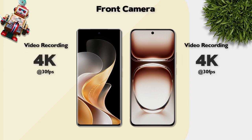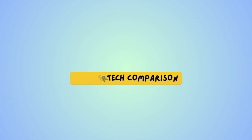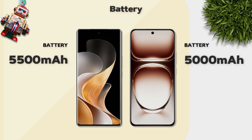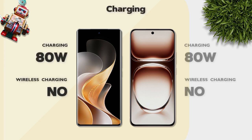Front camera video recording: both support 4K — same. Battery: 5500mAh — Vivo is better. Charging: 80 watts — same on both models.